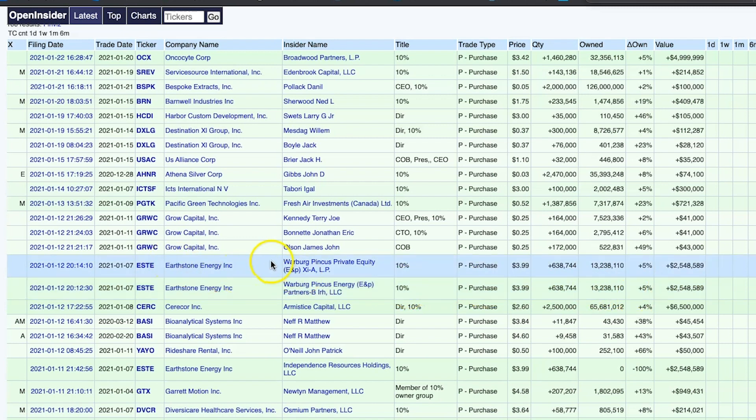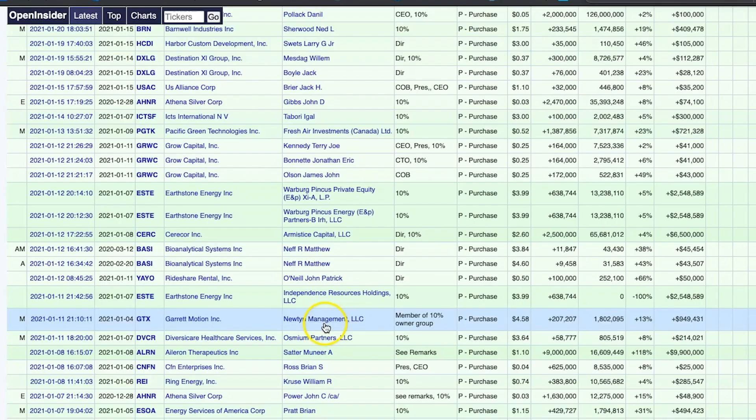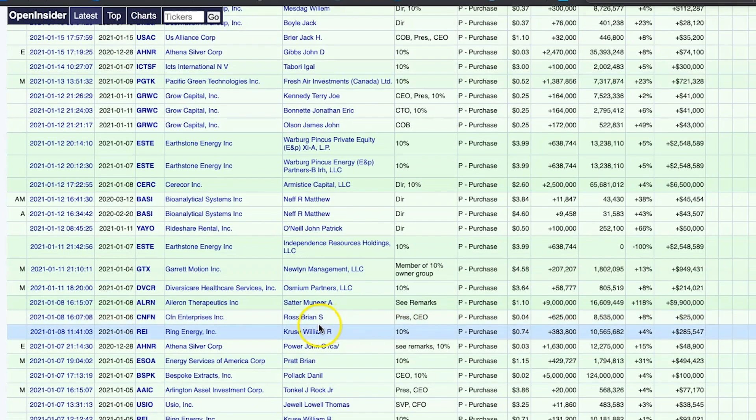Look at this company — Earthstone Energy — never heard of it before, but it looks like a private equity company went ahead on two separate occasions and bought about 638,000 shares. And then this other company, Bioanalytical Systems — the director went ahead and bought 11,000 shares. The list goes on and on with the amount of different stocks that people are buying into.